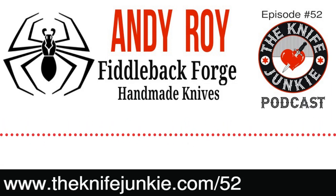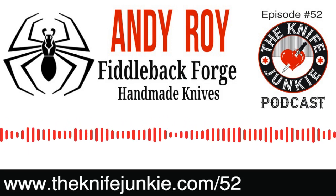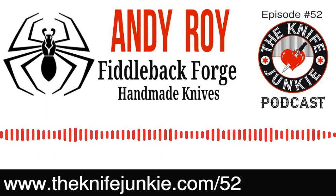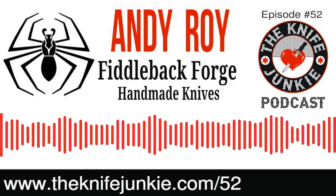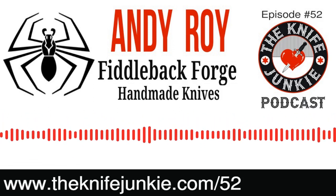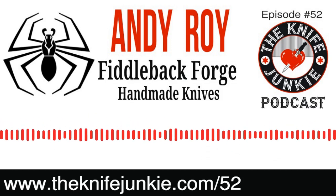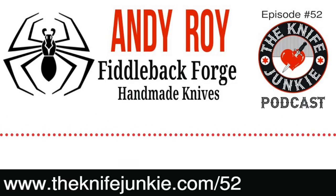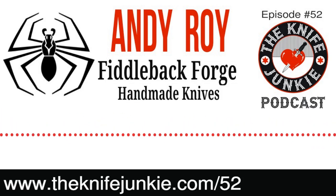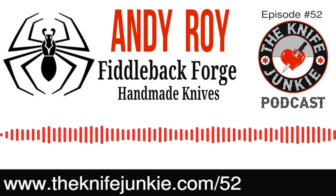My grandfather taught me lots of cool stuff — mine was into fishing and outdoors. Our grandfathers were children of the depression, and self-reliance was big. That's part of what always drew me to knives — this concept of the man walking around with a belt knife, capable of doing whatever, whether fighting or starting a campfire.